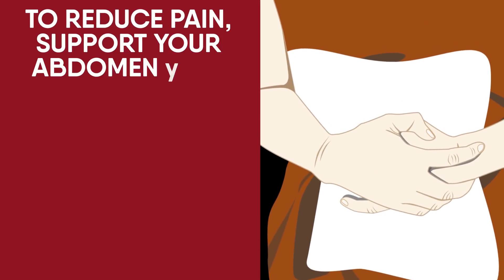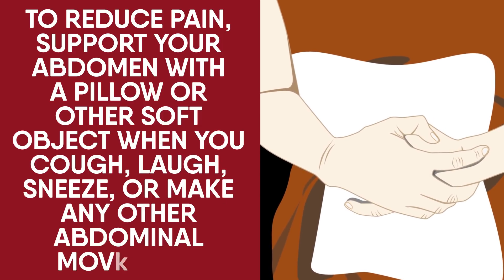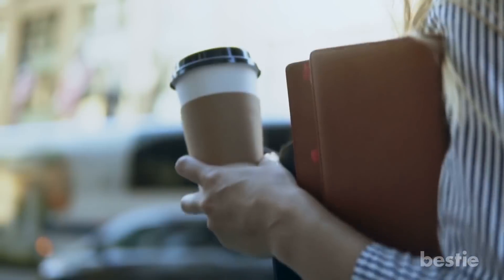To reduce pain, support your abdomen with a pillow or soft object when you cough, laugh, sneeze, or make any other abdominal movements. You will probably be able to go back to work in 1–3 weeks. If you had open surgery, it may take 3–4 weeks.